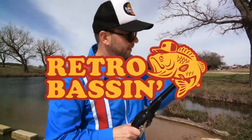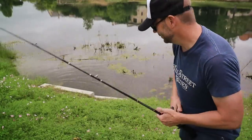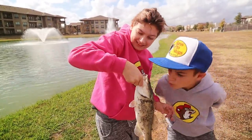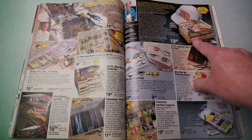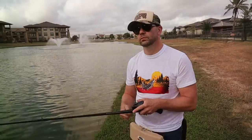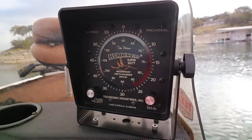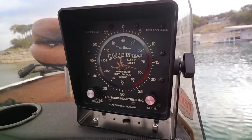Retro Bassin — kicking some ass, wearing rayon jackets, thinking about Bill Dance, watching these fish prance through my Ray-Ban glasses. Ain't nothing better than 40-year-old lures coming off a Zebco 33. Out on the bass boat making beer cans flow, doing some trespassin'. Fishing it old school — this old stuff rules. Welcome to Retro Bassin.